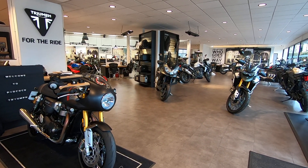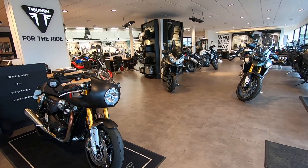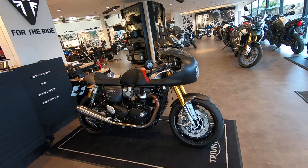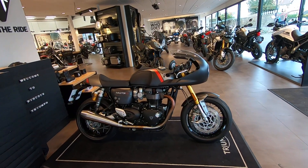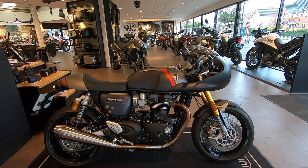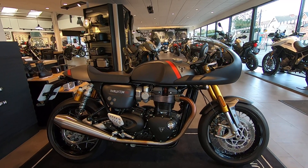Hello, it's John here from Pigcock Triumph. Here's a video to show this absolutely iconic Triumph Thruxton RS. Now if I gave you a pen and a piece of paper and said draw me a cafe racer, you'd draw that shape, wouldn't you. It's absolutely beautiful.